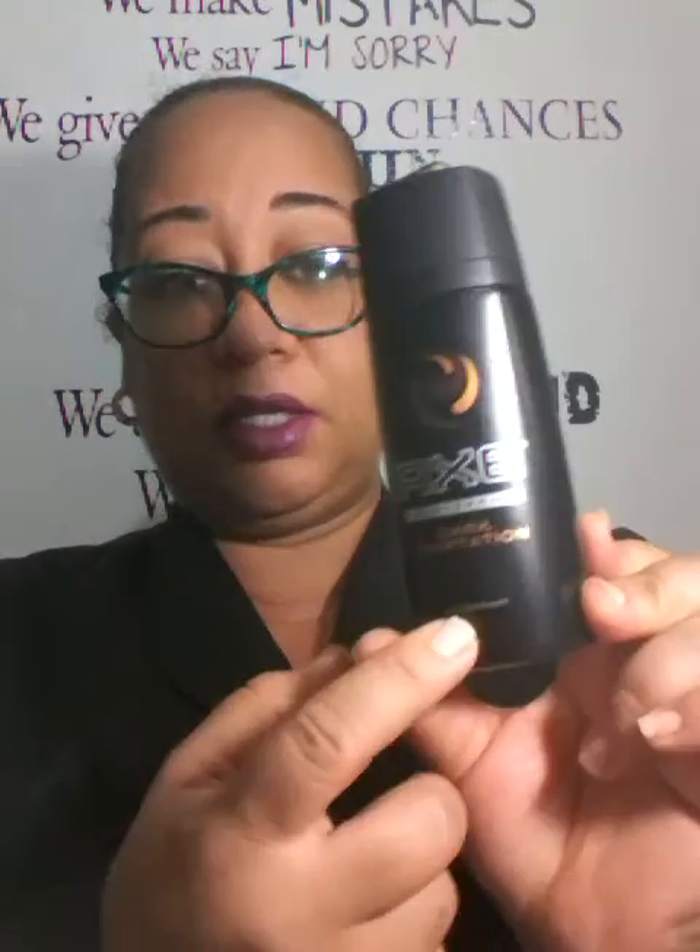The only thing is, this is a deodorant but he uses it as a body spray because his dad got him this, but the father didn't read 'deodorant.' So he completed that.